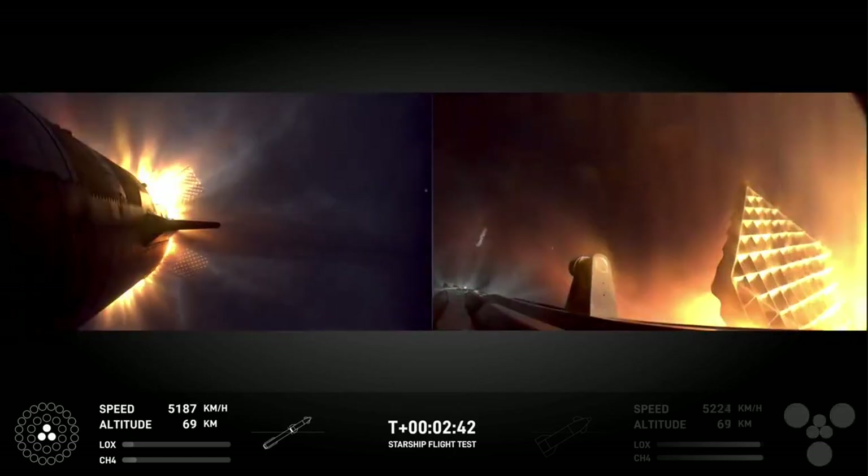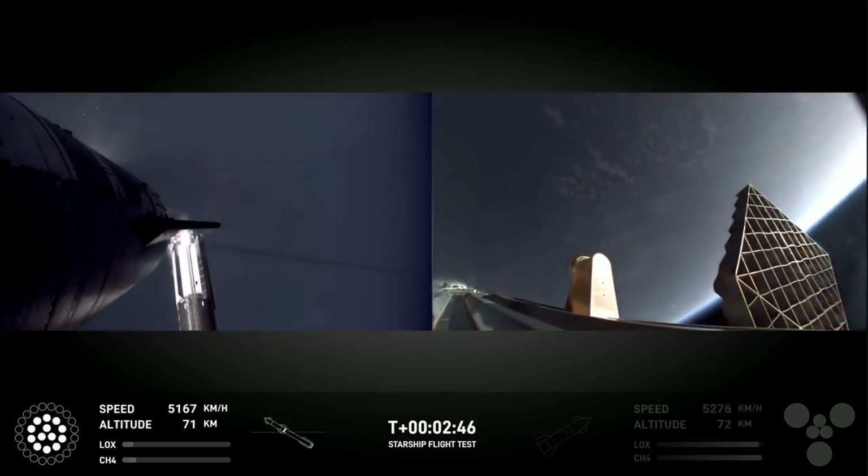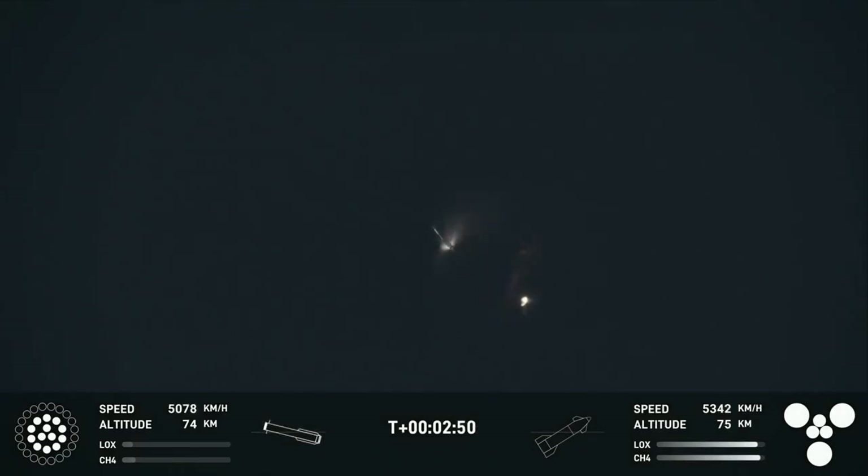Ship engine start up. There's most engines cut off. Stage separation. Booster stage separation. Hot stage — separation confirmed. Ship under its own power. I'm seeing six out of six Raptors lit.